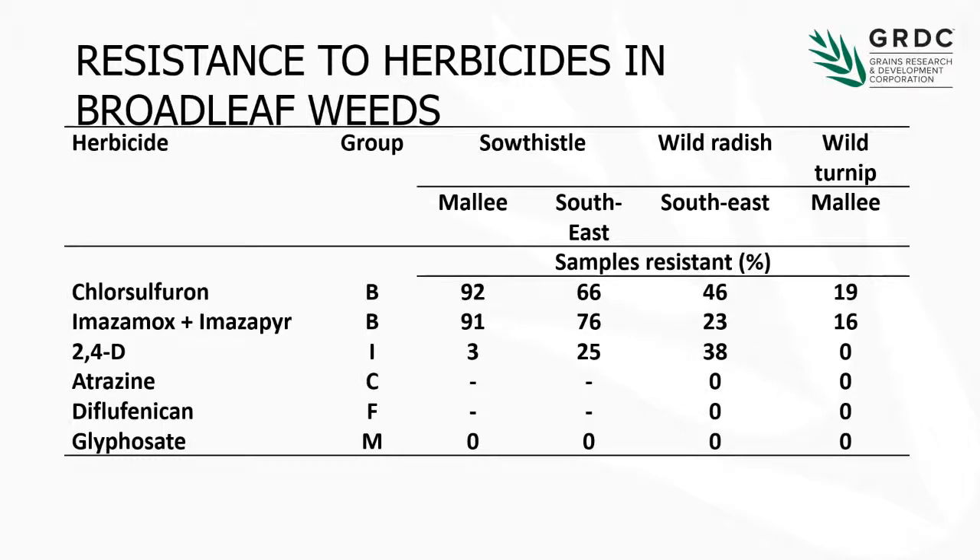With wild radish, things are a little different. In the southeast, about half are resistant to chlorsulfuron, but only about half of those are resistant to the ME chemistry. So with radish, SU resistance might still mean you can use MEs if you've got the right population. But 38% are resistant to 2,4-D. 2,4-D resistant radish is again moving fairly quickly — we've had it in Victoria for a few years and had the odd population in South Australia, but now we're starting to get lots of those. This phenoxy resistance is really coming to the fore. Wild turnip in the Mallee is getting resistance to both the SUs and MEs, largely because most of the selection pressure is coming from ME chemistry and the use of Intervix in various clearfield crops.